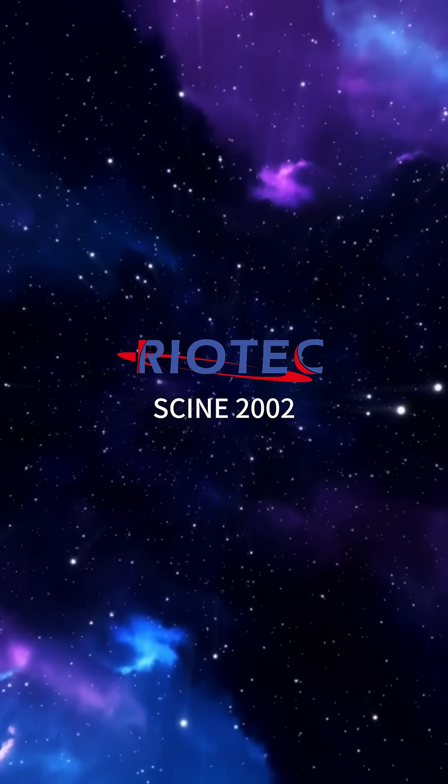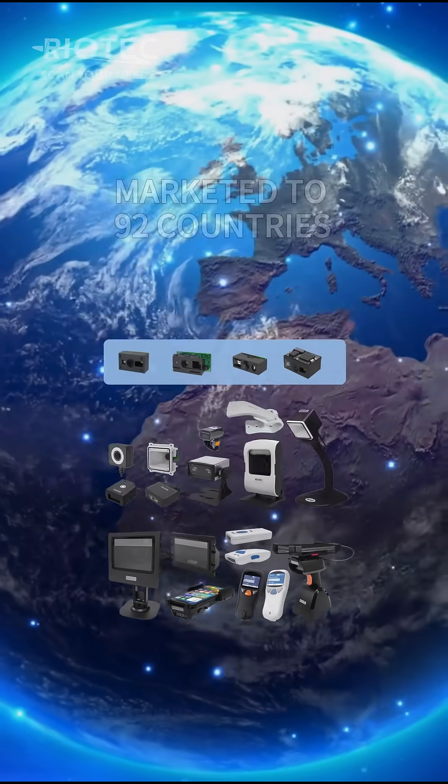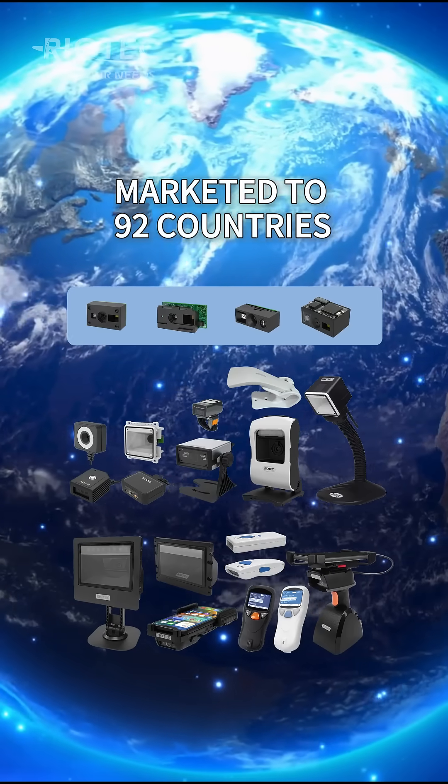Ryotech, since 2002, offers a full range of barcode scanner products marketed to 92 countries.